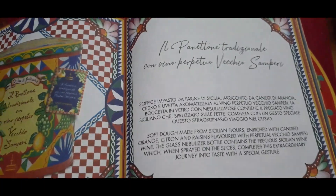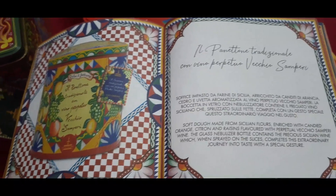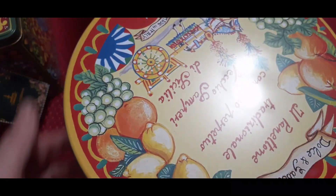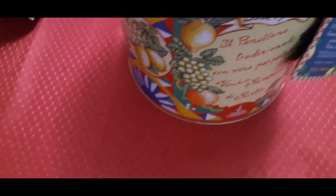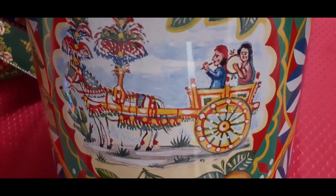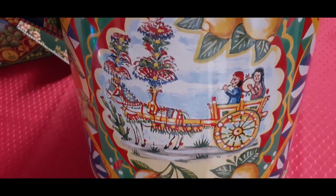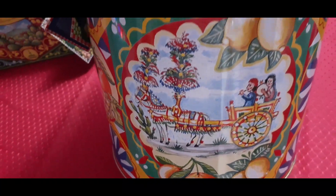We actually bought this two years ago and the panettone is gone — but we kept the tin. When I bake cookies, we put them in here, storing them in the Sicilian cart tin. And here it is — it's just beautiful. We love this one. You can see the beautiful image of the Sicilian cart. Let's see the side — it's nice and big, gorgeous. In Italian we say, Carreto Siciliano. Beautiful. That's a beautiful cart — it's just really nice. Dolce & Gabbana did a wonderful job with another beautiful Sicilian heritage design on this packaging.